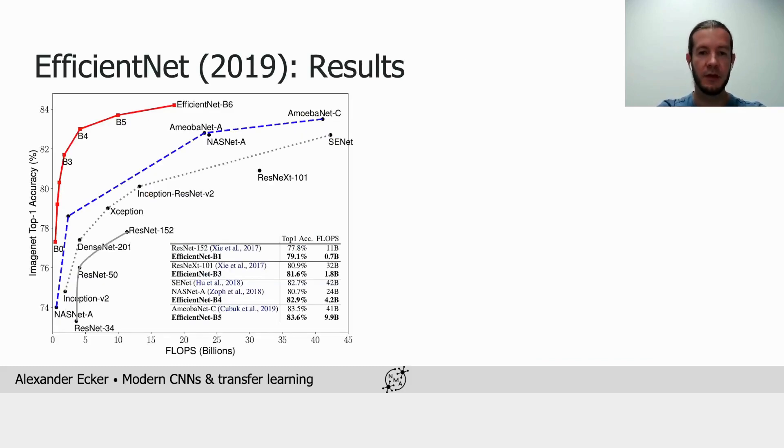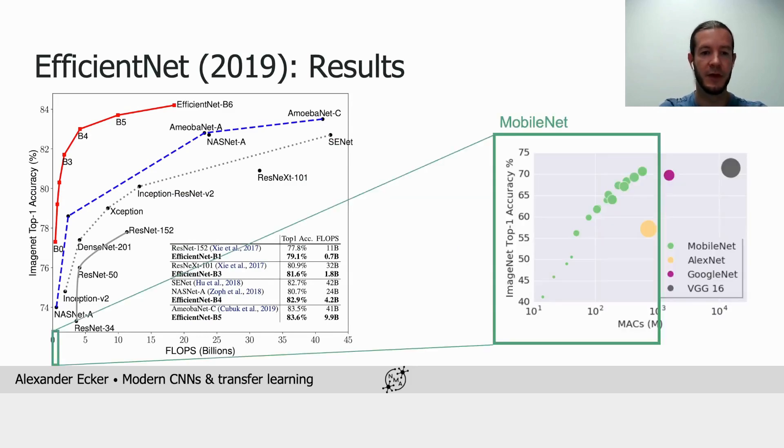Since it's called EfficientNet and we've discussed MobileNet as a particularly efficient ConvNet, you may wonder where MobileNet lies in this plot. It's actually much smaller — it can't compete in terms of performance, but the largest MobileNet is around the size of the smallest EfficientNet, so they simply cover a different range in the spectrum.